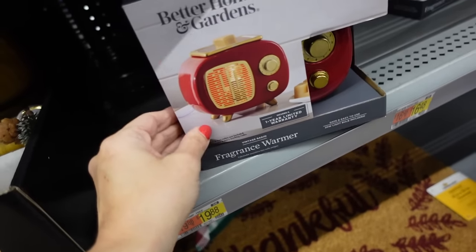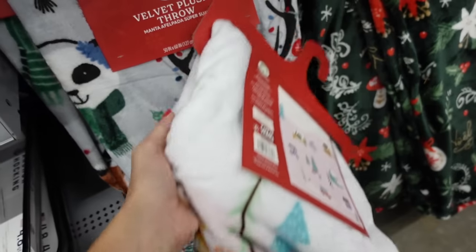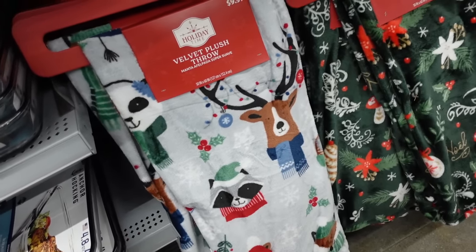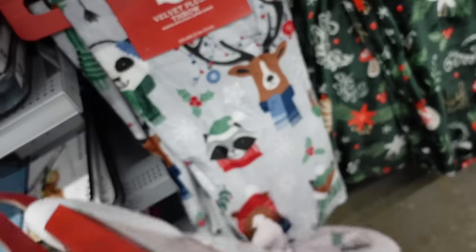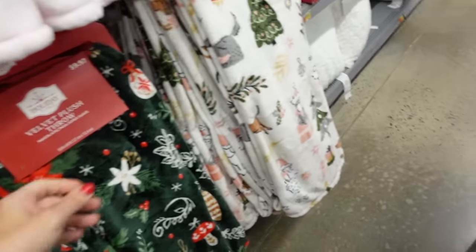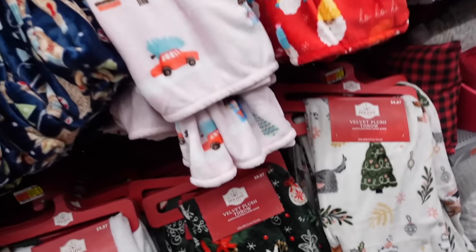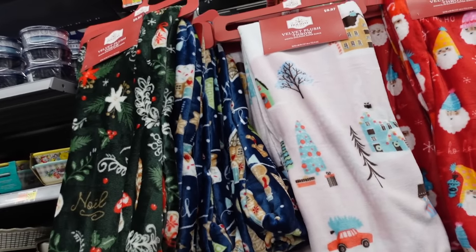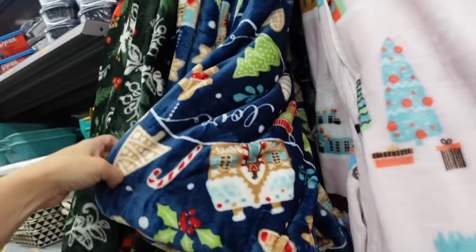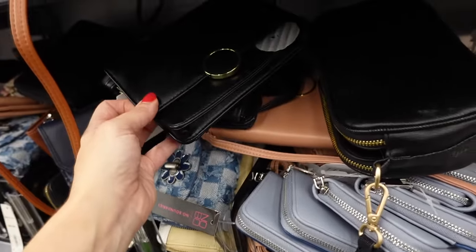There's a fragrance warmer in the shape of an old-style TV, this one is $16.48. How pretty is this holiday plush blanket from Holiday Time — these are all $9.97. I love that pink, they also have the reindeer, the green, poinsettias, this white one is really pretty, the little dogs, the gnomes, and the blue gingerbread, this one is $13.97.